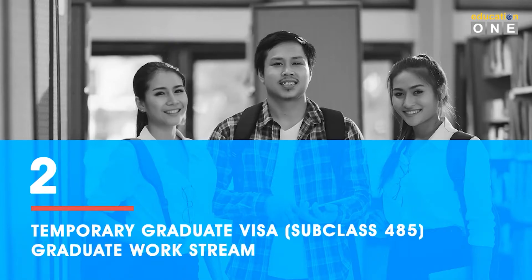Next, the Temporary Graduate Visa Subclass 485 — Graduate Work stream. This visa is suitable for those who have just graduated from their study in Australia, especially from a trade course. With this visa, you will be able to work on a full-time basis and gain working experience for a minimum of 18 months in Australia. You can also earn additional points toward Australian permanent residency by joining the professional year program.